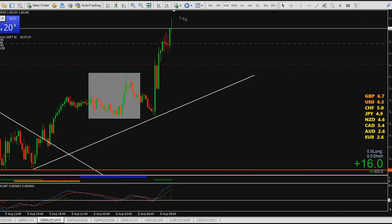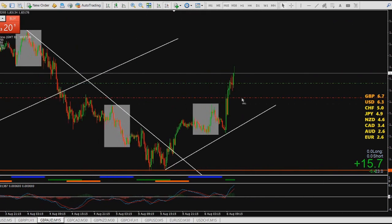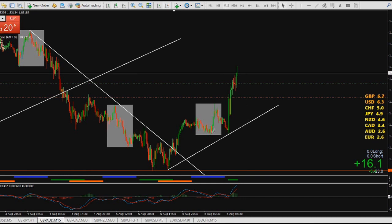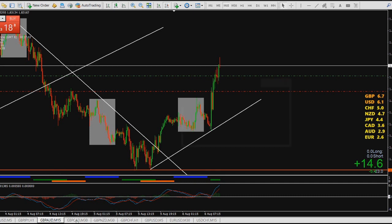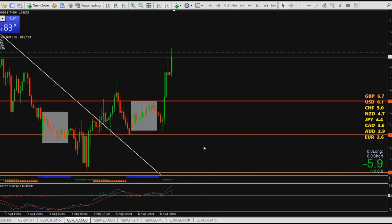On the 15-minute chart it's also very clear — price is slightly showing everything and going up. That was the decision for this pair. Now let's look at GBP/CAD.